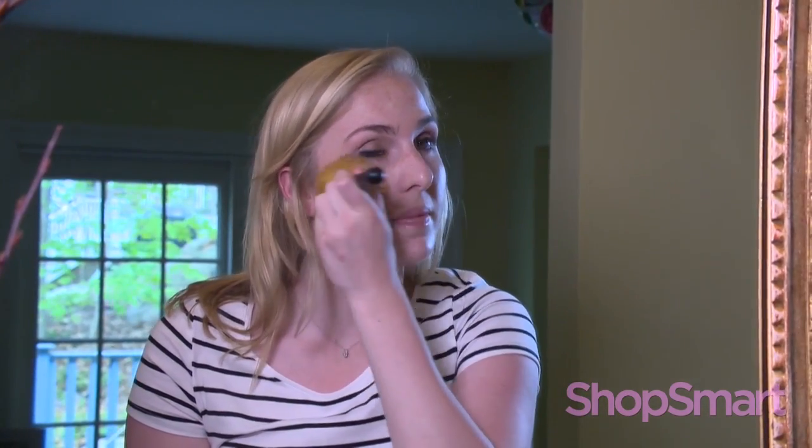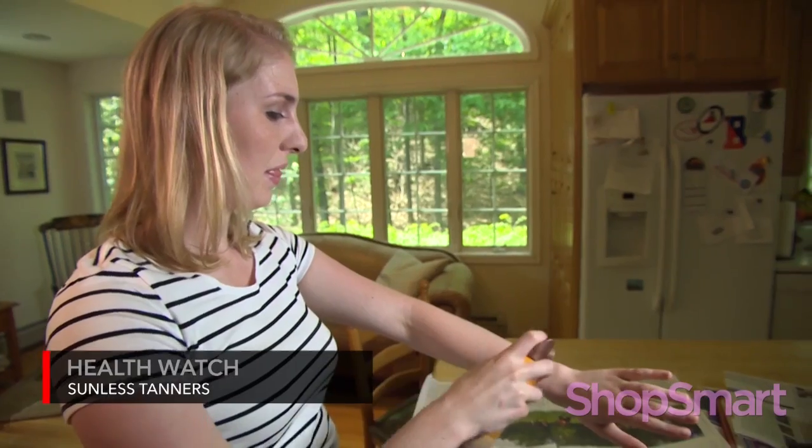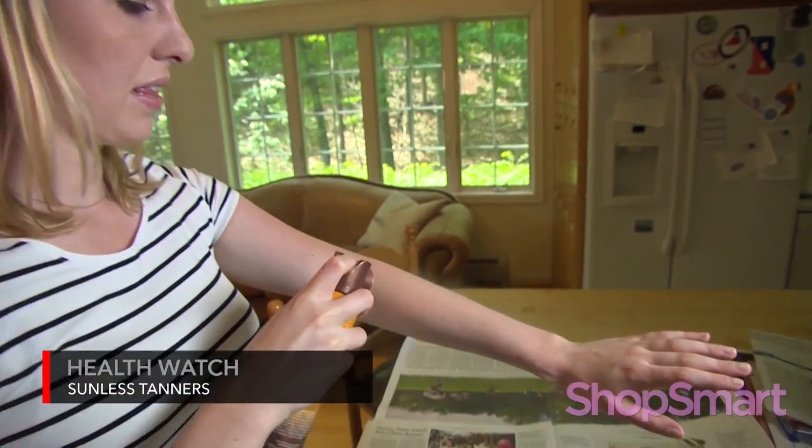Marissa Graham has fair skin that burns easily. When she wants a tan, Marissa sprays it on. "I think I look a lot better when I'm tan. Once a week I probably put it on to give myself a little more color."